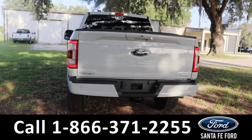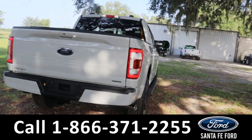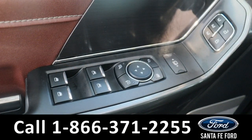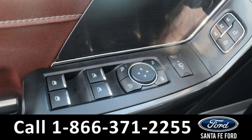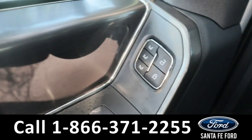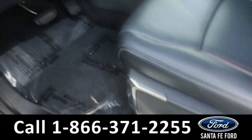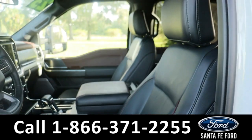Taking a look inside, we have powered windows, powered mirrors, as well as port blocks and memory settings for the seats, which are also powered. It comes with a black leather interior.